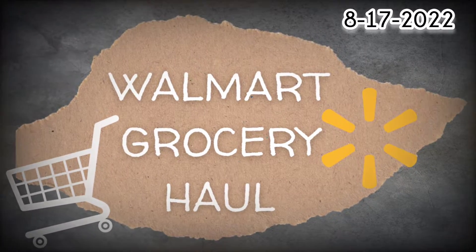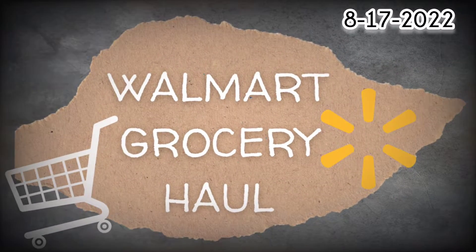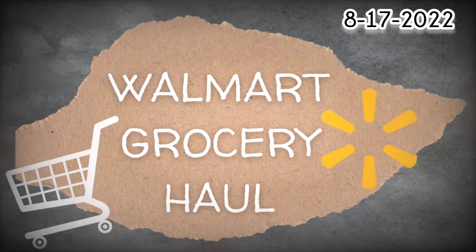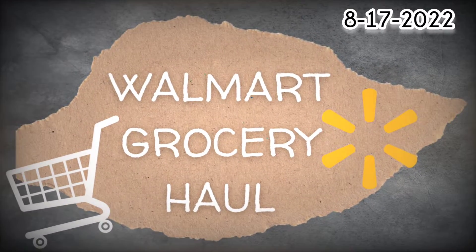Hello everyone, today I have a Walmart grocery haul. My kids started school this week, so I went ahead and meal planned for two weeks instead of my normal one. Here's the meal plan.